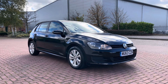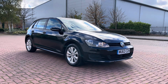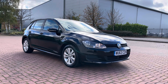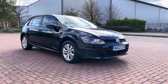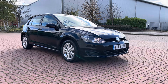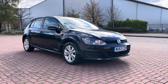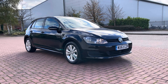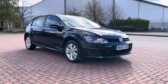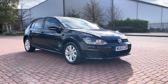Hi everyone and welcome to another Car Arbor Hall Limited video. This is my own personal car I'm selling. It's a two previous owner Volkswagen Golf 1.4 TSI automatic DSG gearbox. It's got 61,000 miles, it's just had a clean pass MOT, and it's just had a minor service at VW.